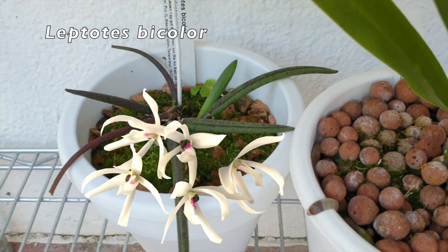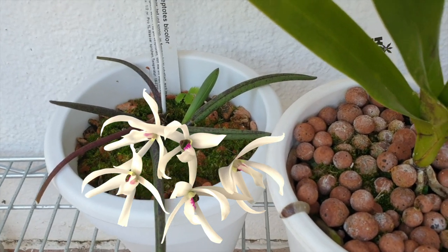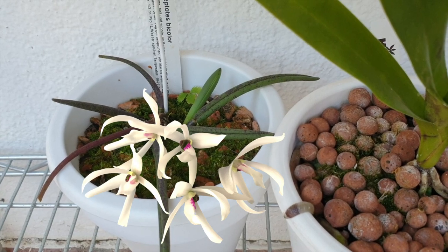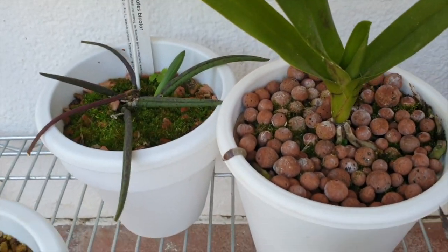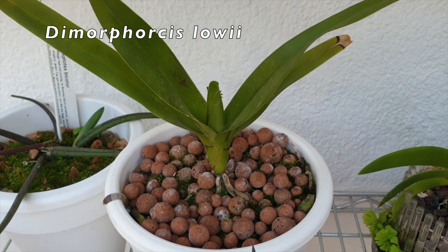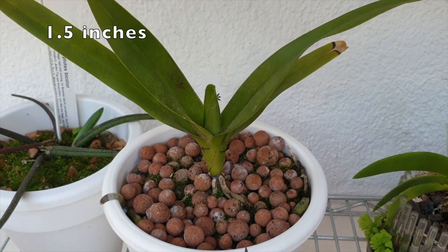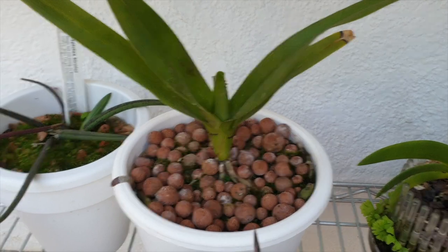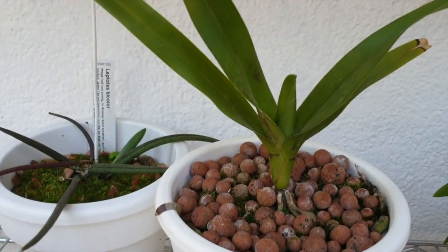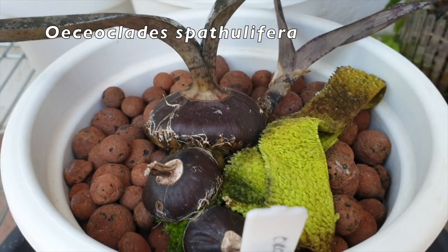Lettotus bicolor has finally woken up — that's one growth! I'm just wanting it to become a little bit more vigorous, but I'll take one growth. Here is the Dimoforcus lowii — check out that leaf. We have gone up another four centimeters. Normally I only get five centimeters per year and it's already four since our care collab. That's pretty amazing. And then the Oserocletus bathulifera here — very slow in developing that growth.